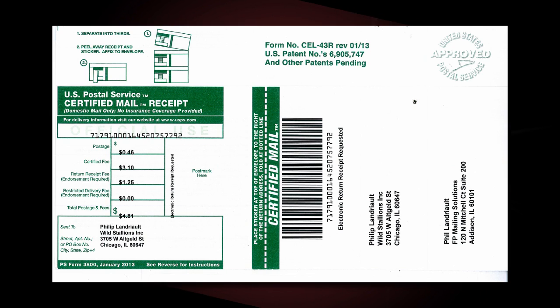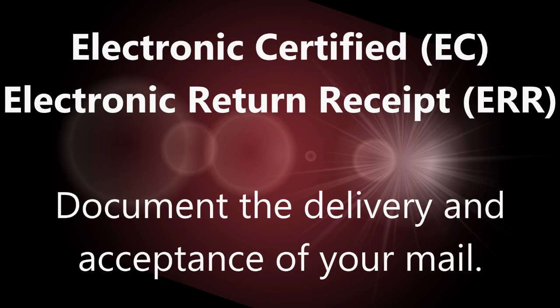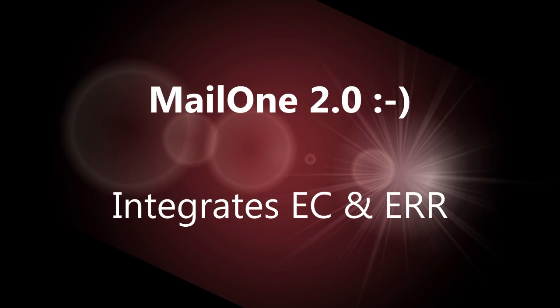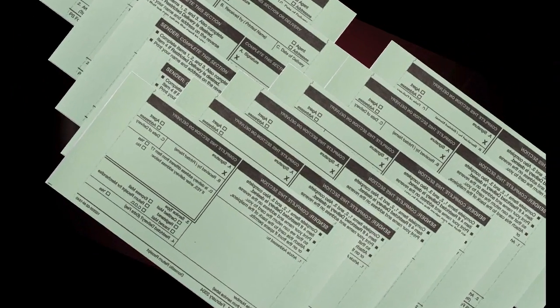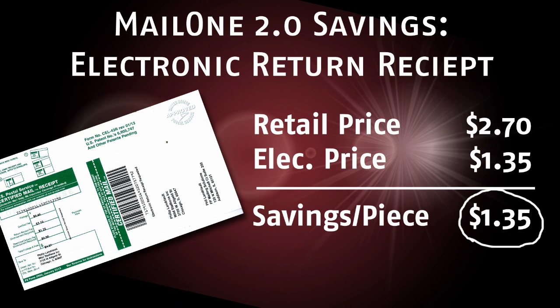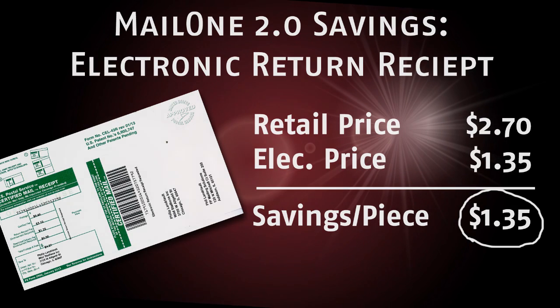Electronic certified and electronic return receipt are convenient ways to document the delivery and acceptance of your letters and flats. Mail 1 2.0 prints electronic certified and return receipt labels automatically — you know what a pain it is to manually fill out certified or return receipt forms? Never again. Using these electronic services with Mail 1 2.0 will save you a dollar thirty-five per return receipt piece.